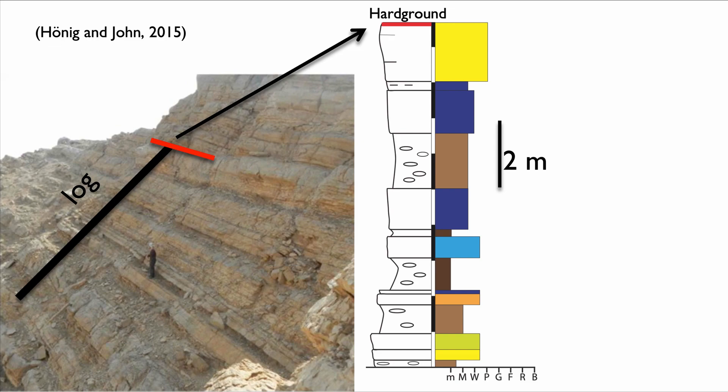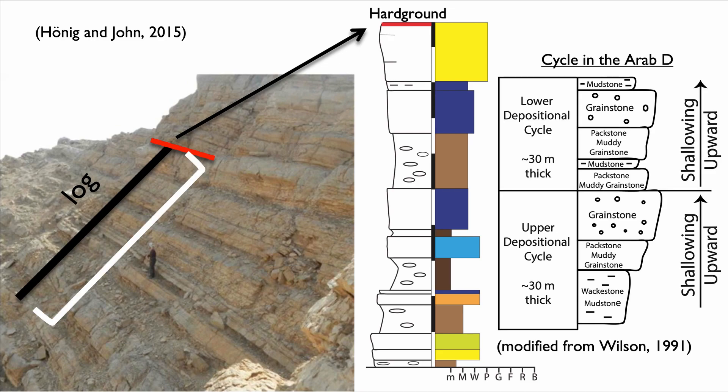The reason it's so interesting to look at those rhythmic sequences at the outcrop is because the same pattern can be seen in the Arab Formation — a Jurassic formation in the subsurface. Generally speaking, and this is going to be an important theme, those successions represent shoaling upward. So they represent essentially filling of accommodation. That means that these rhythmic alternations seem to represent filling of accommodation — in other words, a normal regression.